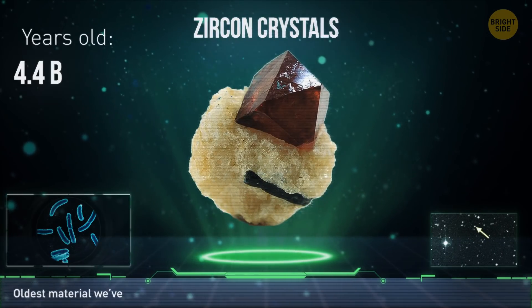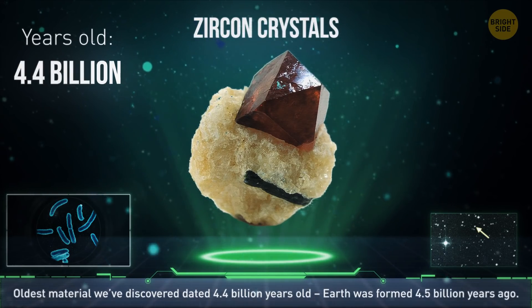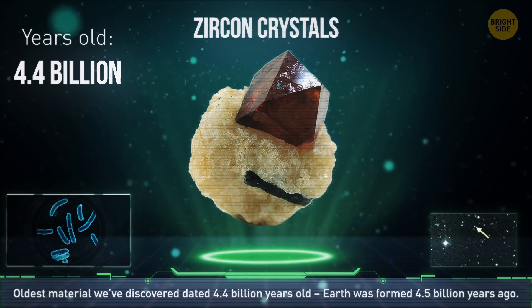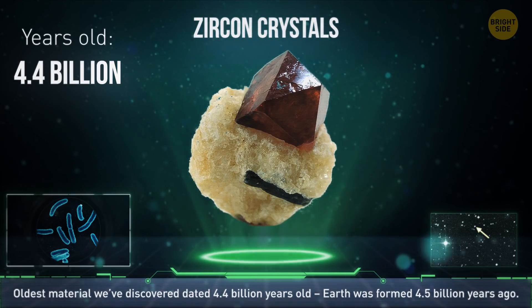The oldest material we've discovered on our planet is zircon crystals in Australia. They've been dated to 4.4 billion years ago — Earth was formed 4.5 billion years ago, just 0.1 billion years difference.